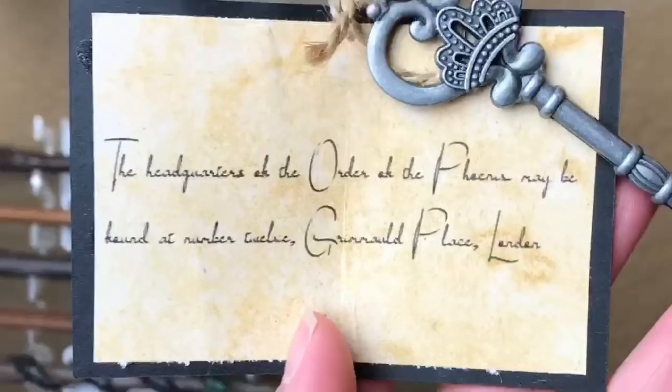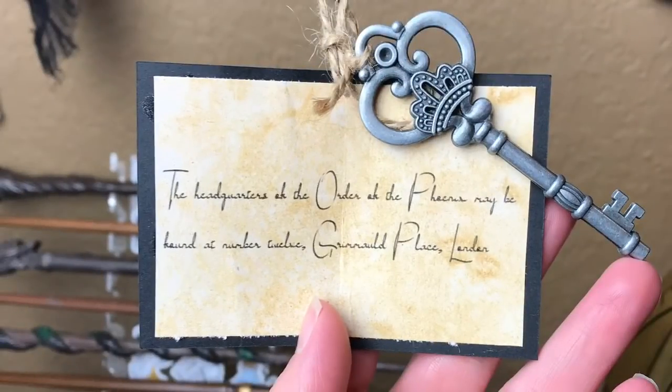Next it looks like we have a key with a card with a fox on there. And it says 'The headquarters of the Order of the Phoenix may be found at Number 12 Grimmauld Place, London.' So it is the key to the headquarters of the Order of the Phoenix, because I am in the Order of the Phoenix. Yes, of course. I am now a secret keeper — which is not very good because I just told all you guys where it is. They're probably gonna kick me out now. But this is very cool. I love the little details of the note and this is a very pretty key. It'll definitely go with my other key collection.